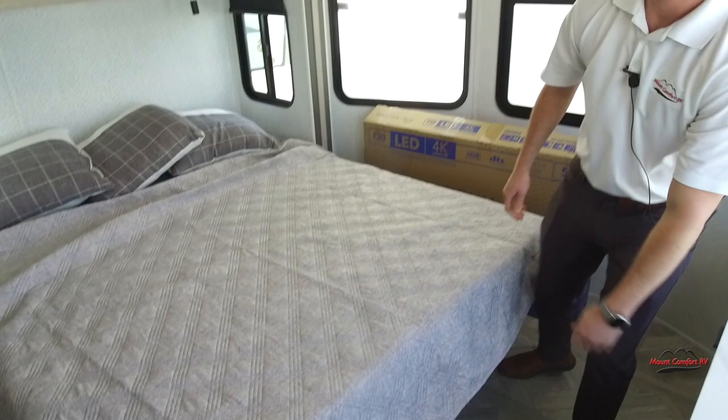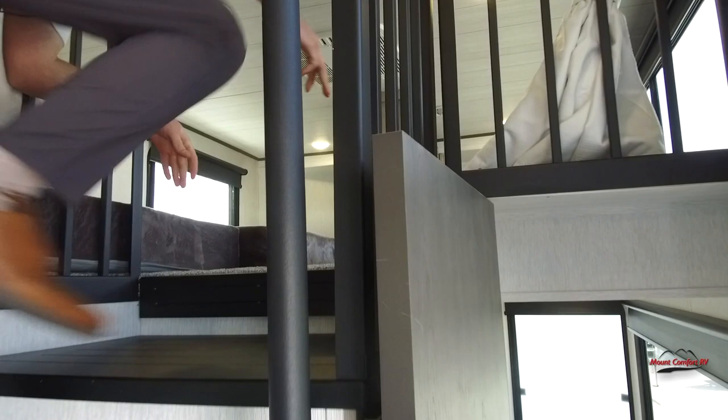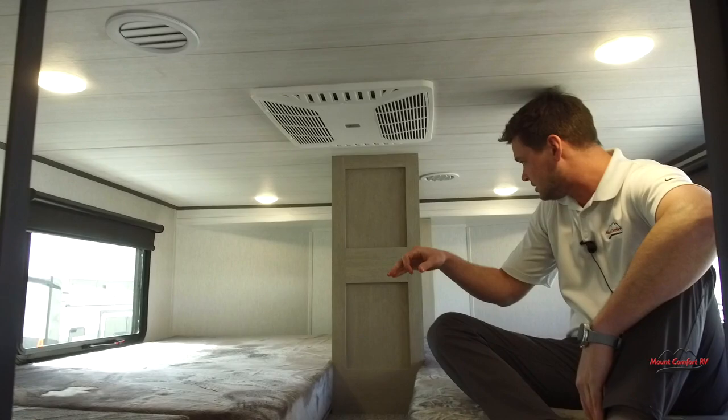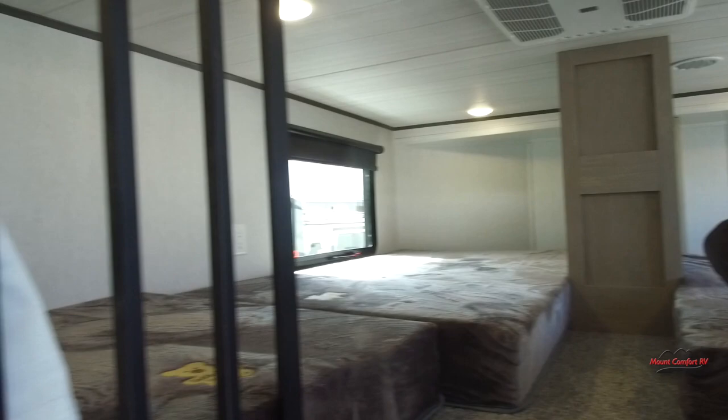Moving along here, we'll head up to one of two lofts in this floor plan. You can see up here you've got a nice big loft with three beds. You've got some storage bins right here — you get six of these. Also up here you have USB outlet connections to charge phones or whatever. And here's one of your two ACs that come on this unit.